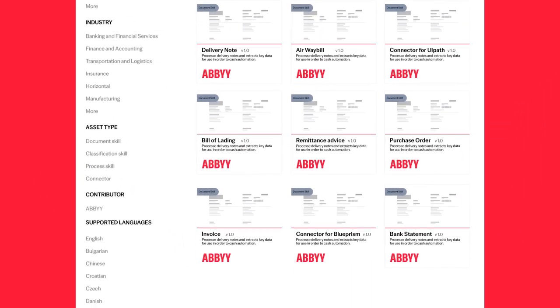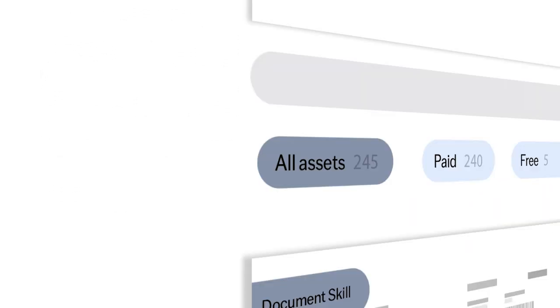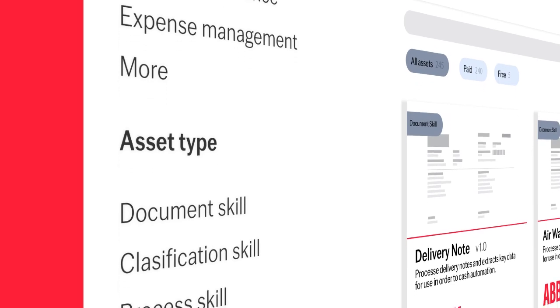The Marketplace allows citizen developers to discover resources based on business process, industry, asset type, or even a specific document type or partner.